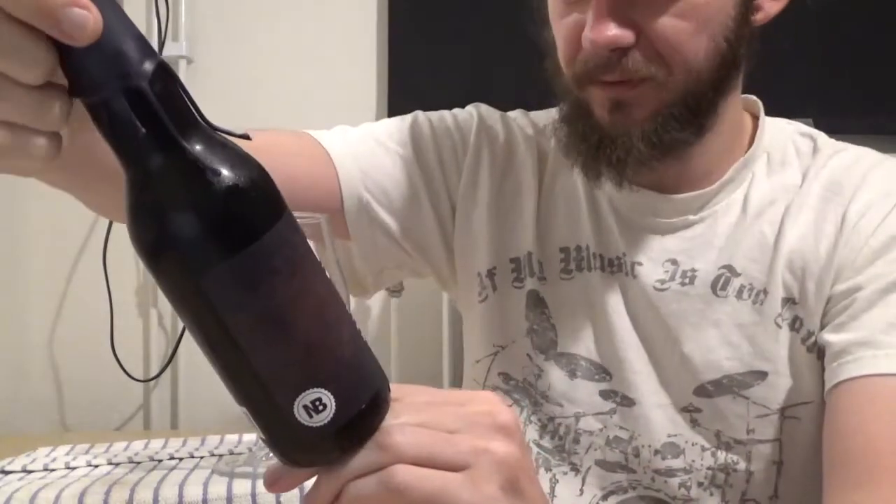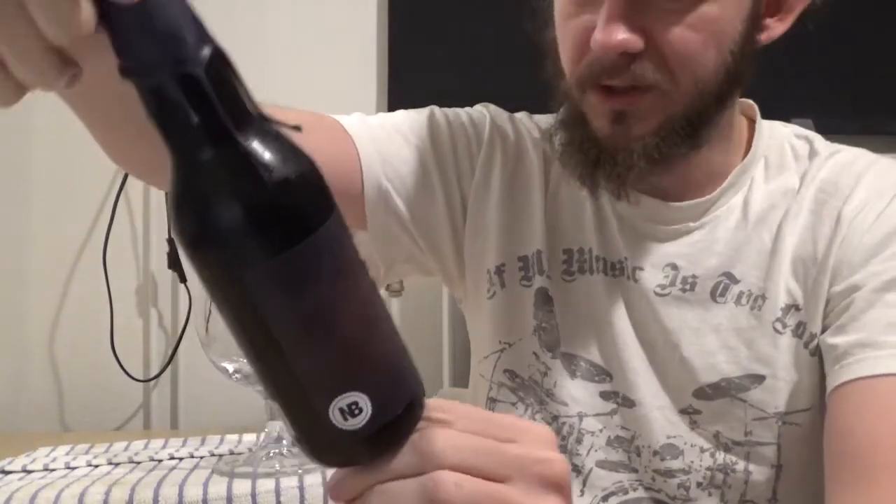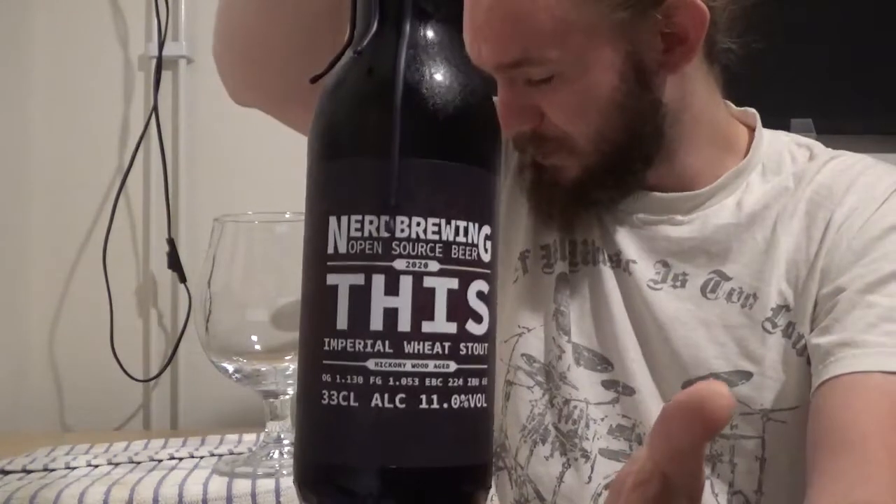For this review we're returning to a brewery who have featured on the channel a good number of times before, and we're having a look at another one of their trademark Imperial Stouts. These guys are one of the most highly rated and highly decorated craft breweries here in Sweden, definitely worth checking out. We're going to head down to Malmö, about 10 or 15 kilometres to the south of me here in Lund, and we're having a look at another beer from Nerd Brewing.